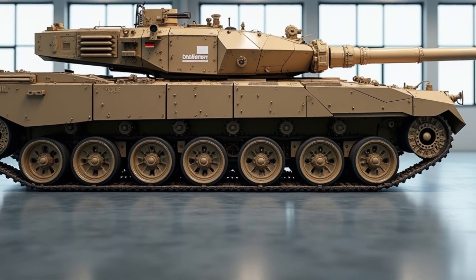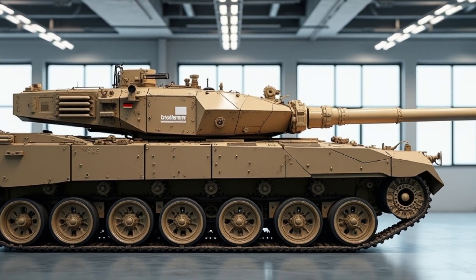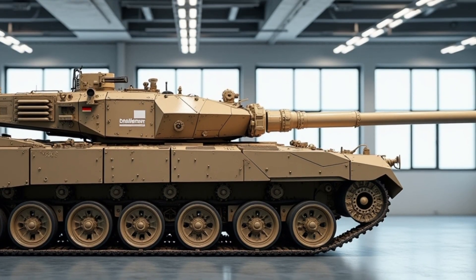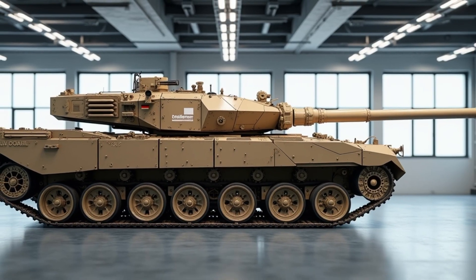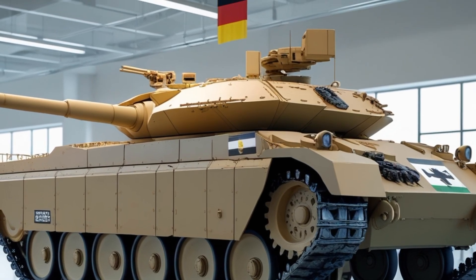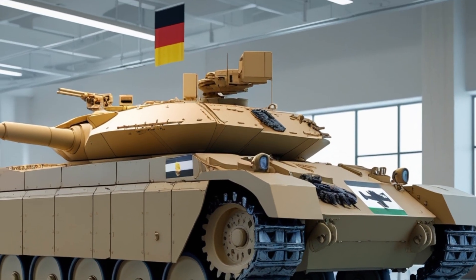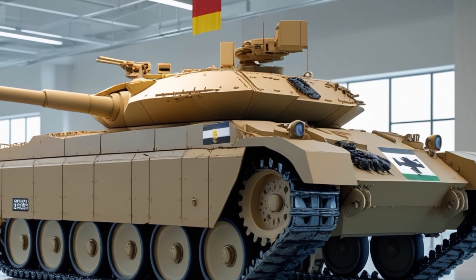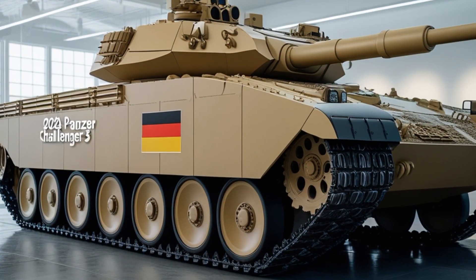The Challenger 3 features numerous technological advancements. Its most notable upgrade is the replacement of the old L30A1 rifled gun with the latest Rheinmetall 120mm L55A1 smoothbore gun — the same used in Germany's Leopard 2A7V and other modern NATO tanks. This move not only improves firepower and ammunition compatibility across NATO forces, but also underscores Germany's role in shaping standardization across the alliance. The gun upgrade enables the use of new high-performance kinetic energy penetrators and programmable ammunition, significantly increasing the Challenger 3's lethality on the battlefield.